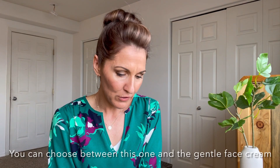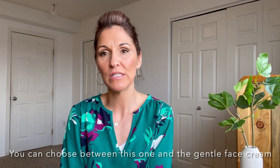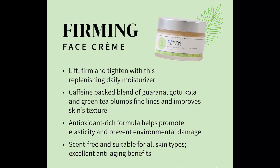They also have the firming face cream. I had gotten this at one point and I liked it. It doesn't feel oily — it feels more lightweight. I felt it was almost not moisturizing enough for me, so I went back to the ultra night lift cream. But it is face firming and I think it is a really good one. It's anti-aging.